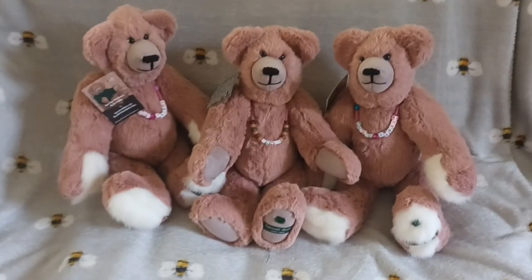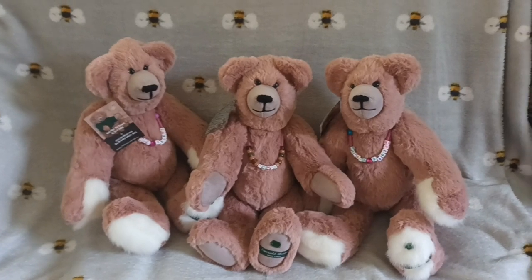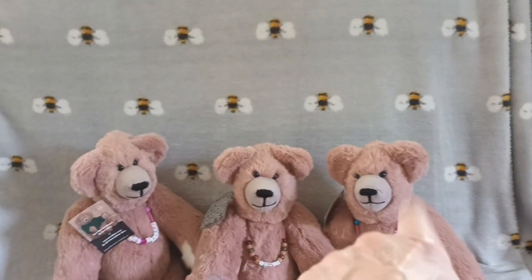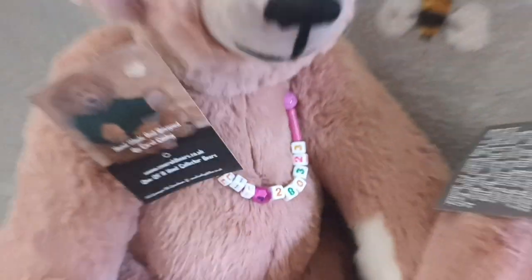Hi, Carl from Emerald Bears. Just wanted to show you my three little bears that I did this week for an order for one of my customers. Now two of them are to celebrate the birth of a set of twins - Tilly and Maisie - and they actually have the birth dates on as well.